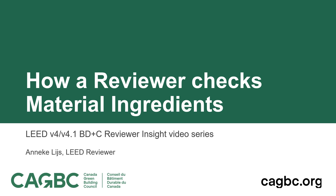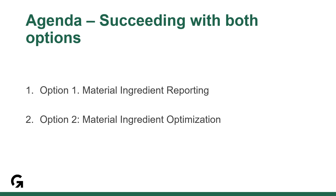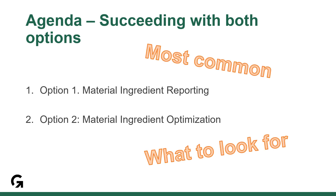Hi, I'm Annika Lees, a Lead Reviewer at the CAGBC. Today's Reviewer Insight video is to show you how our Lead Reviewers confirm compliance for the BPDO credit material ingredients. For this presentation we will look at the most common documentation submitted and what we look for in it, so that you can check your projects before submitting.